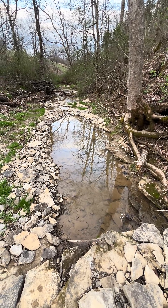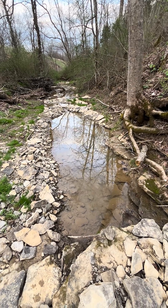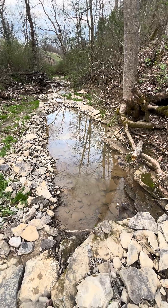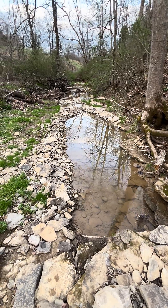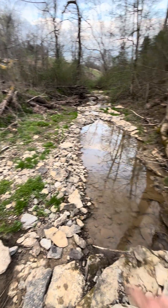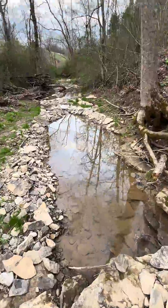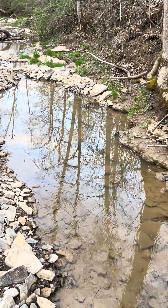Down under, they call them leaky weirs — W-E-I-R. I don't know how we pronounce it in Kentucky, but in Australian English they pronounce it 'weir.' So this is a leaky weir, and we're going to build it up even more, going from shoreline to shoreline. We'll use wood also, but right now I just took all the rocks from down in here, piled them up, and made a dam.